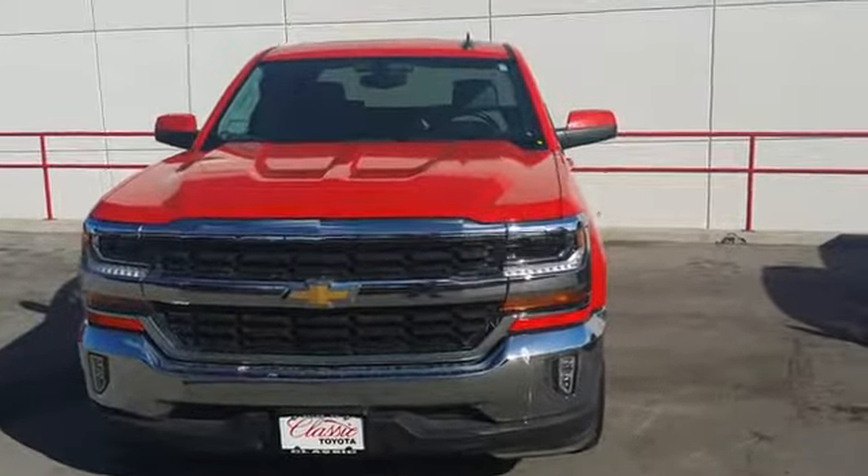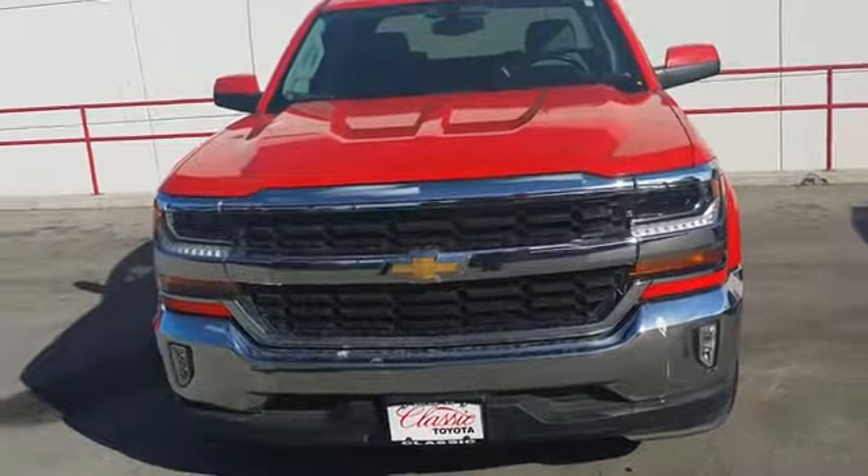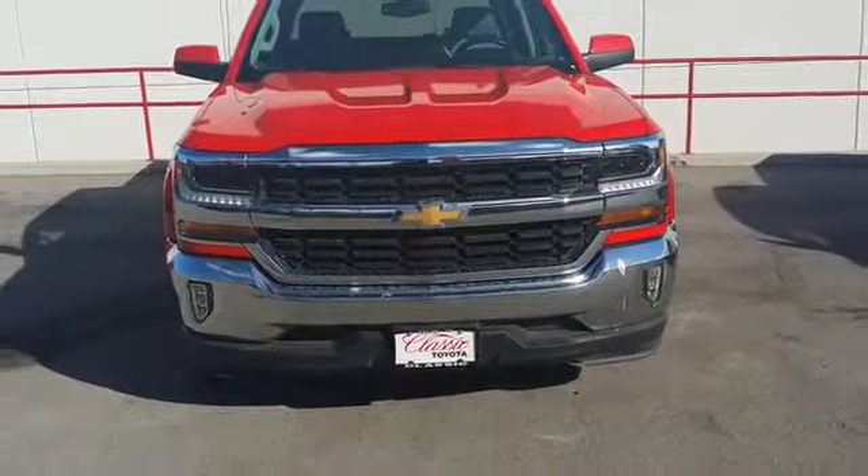Straight from Tyler, Texas at Classic Toyota, this is Mr. Rob coming to you live on this 2016 Chevy Silverado with HID High Intensity Halogen Lights.